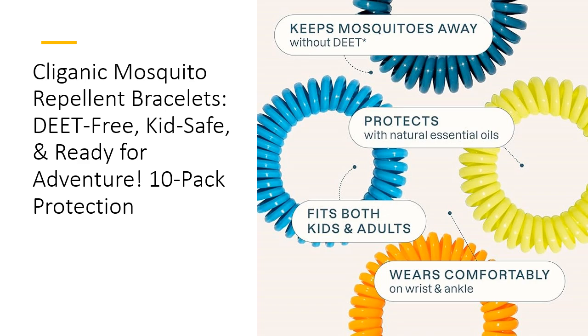Clyganic's Repellent Bracelets are designed for everyone. Thanks to their stretchy, adjustable fit, they're suitable for both kids and adults. Wear them on your wrist or ankle, and they'll blend seamlessly into your adventure — whether you're hiking through a national park, having a picnic in your backyard, or strolling along a beach. The fresh, pleasant scent is a bonus, keeping you smelling great while staying protected.